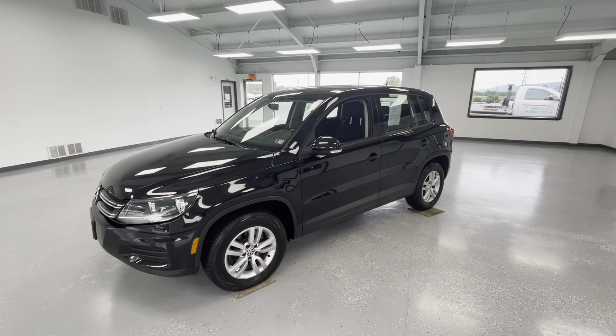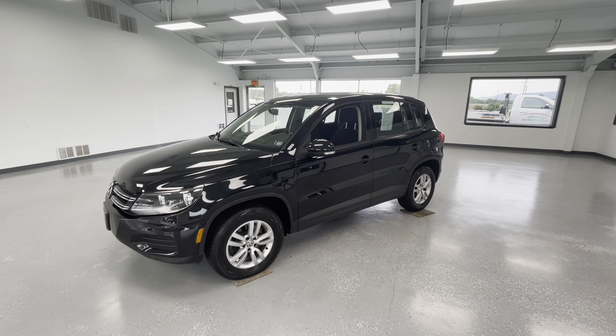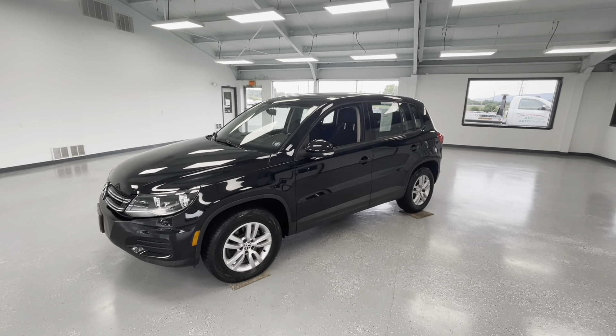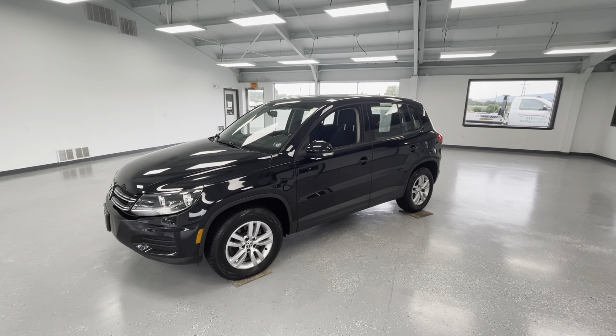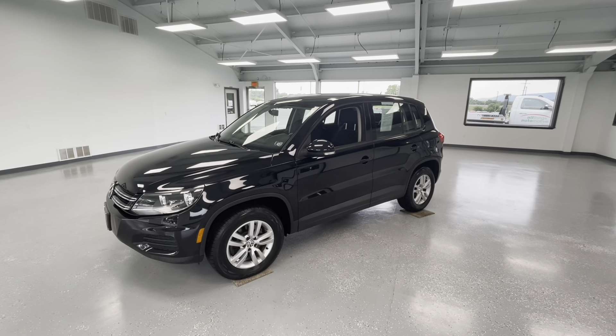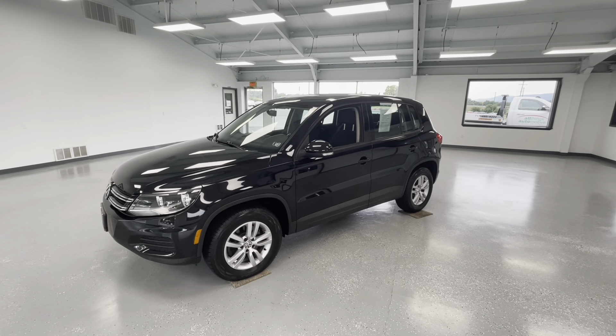Hey everyone, it's Ryder from All Things Automotive. Thanks for tuning in — hope you're all having a wonderful day. Today we're going to look at a 2013 Volkswagen Tiguan in a black metallic exterior. I'd like to mention that this vehicle has a minor on the Carfax with three previous owners. We're going to walk around, show you some features, advantages, and benefits of this gorgeous vehicle.